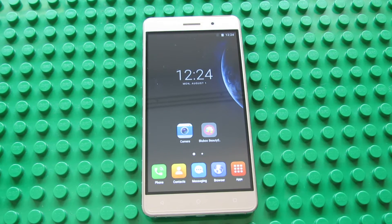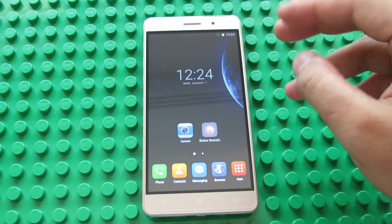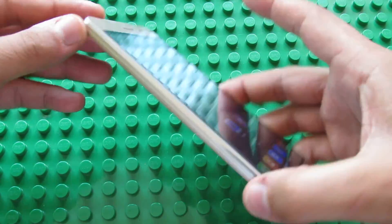Hello everybody, this is Daniel Luz from China Gadgets Reviews. In this video, we'll test the video capabilities of the Bluboo Maya smartphone — a great budget smartphone.